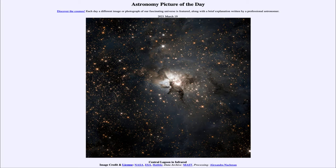Today's picture for March the 19th of 2021 is titled Central Lagoon in Infrared. So what do we see here?